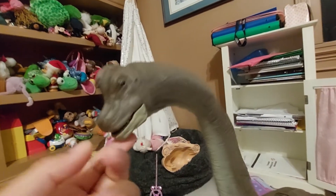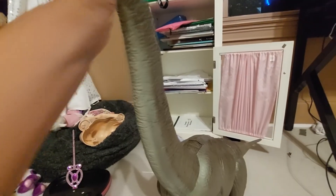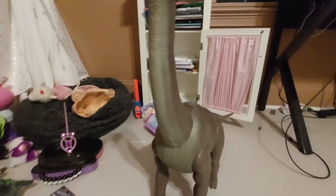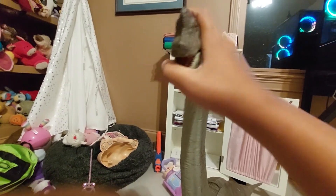We have my biggest dinosaur — my Brachiosaurus. I got this one for my birthday from Target. If you move its neck like this, it slowly goes down. It's really big — it's the Legacy Collection Brachiosaurus.